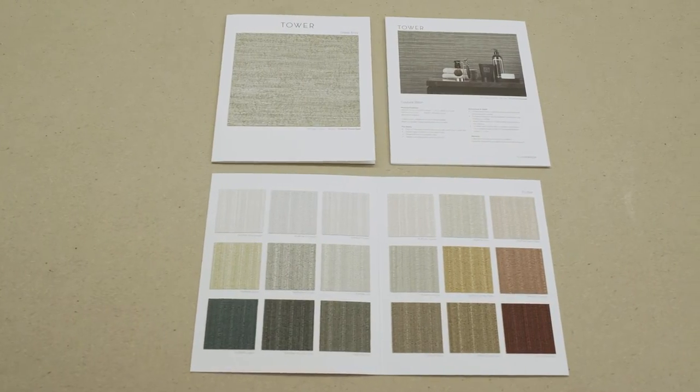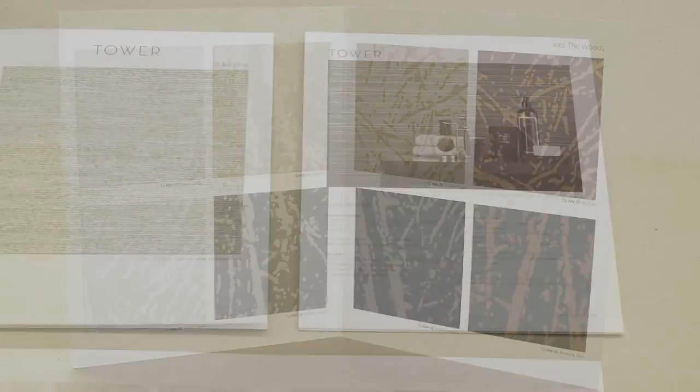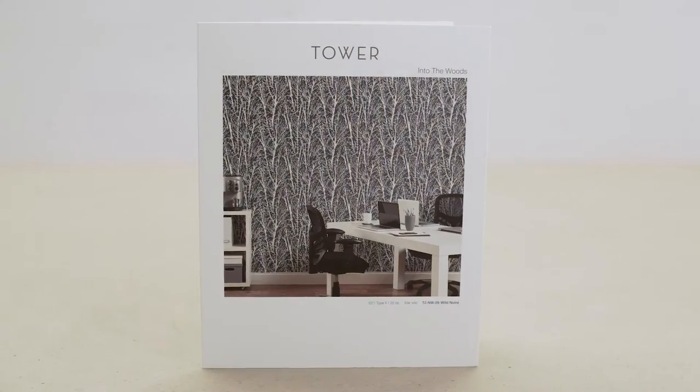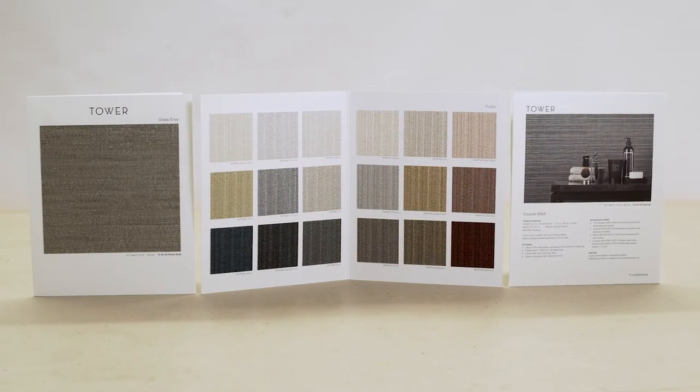Redesigned bi-fold tip cards feature clean graphics, large swatch sizes, and horizontal room images. Images of large-scale patterns appear on the front of the card. This new format enables better viewing and pattern selection.